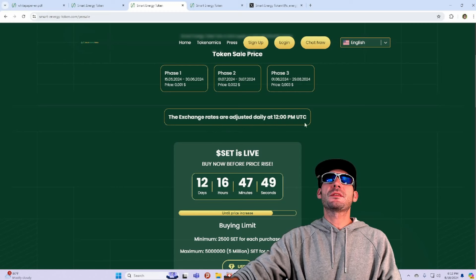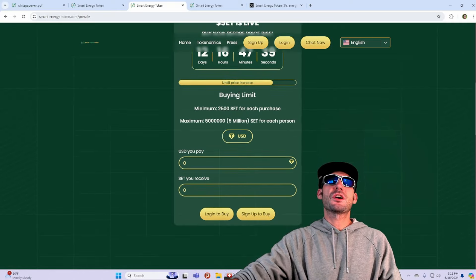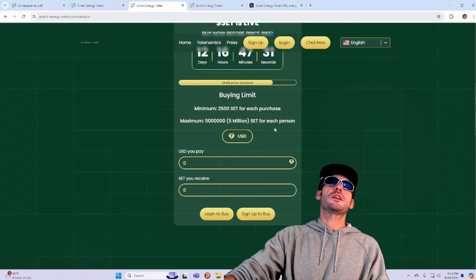Exchange rates can adjust daily at 12 p.m. UTC. SCT is live now — buy now before the price increase. We'll be in 12 days and 16 hours of creating this video. The minimum amount is 2,500 SET for each purchase and the maximum amount is 5 million for each person.